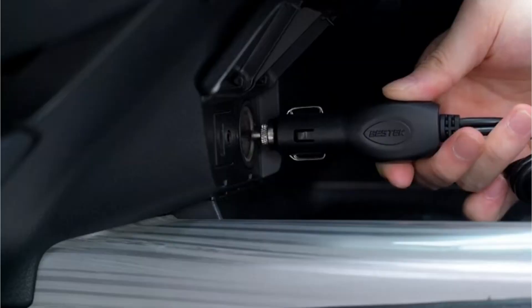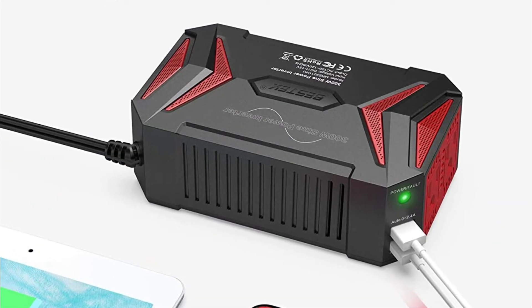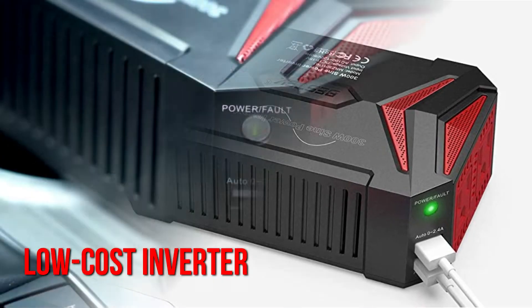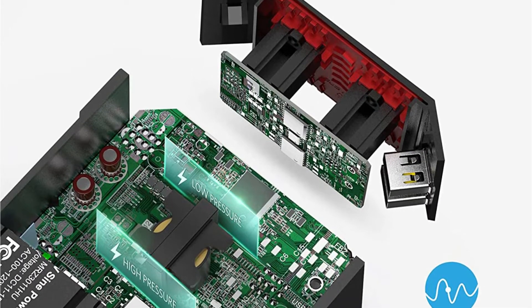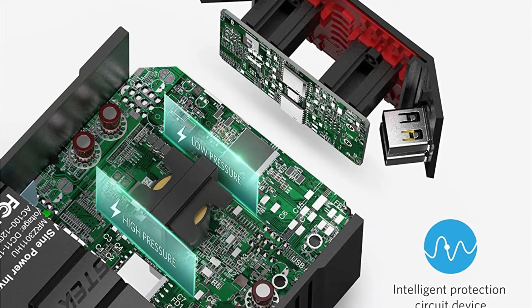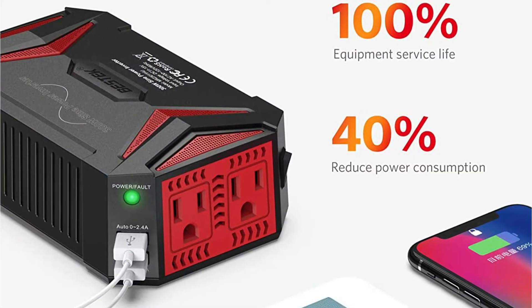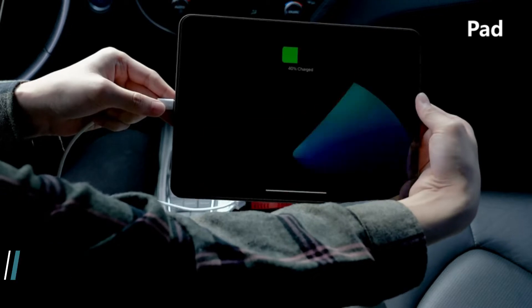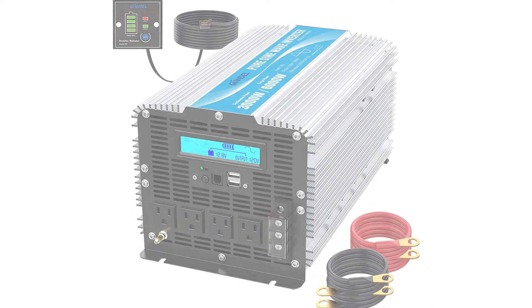Those on a tight budget should look into the Bestex pure sine wave inverter, which comes with a slew of useful features despite its low price. It is the most affordable choice available, with a wattage rating of 300 watts, which should be plenty for your vehicle. The output voltage ranges from 110 to 120 volts. It includes two AC outlets and two USB connections with a current output of up to 4.2 amps, along with a 1.5-year warranty, making it extremely dependable and long-lasting.